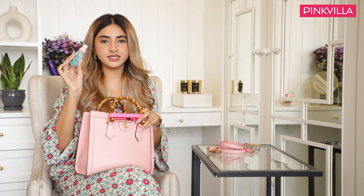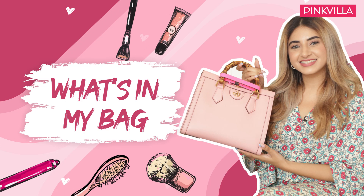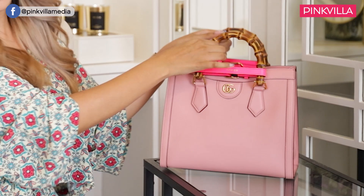If I had the opportunity to get a sneak peek into someone's handbag... Hi guys, I'm Ashna Shroff and today I'm going to show you what's in my bag. Before that though, I'm going to tell you what my bag is all about.